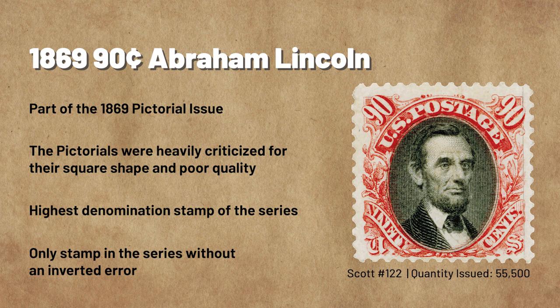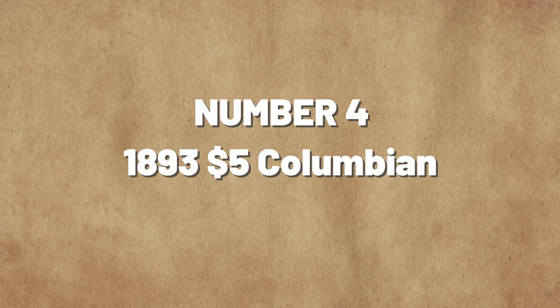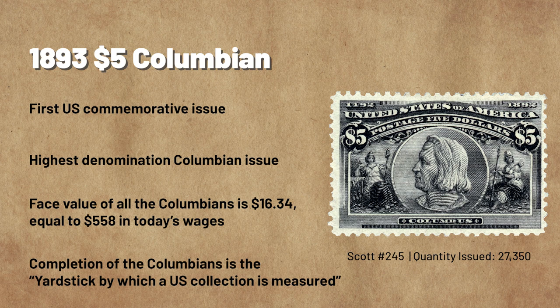Number 4: The 1893 $5 Christopher Columbus Commemorative. Most of us remember the childhood rhyme 'In 1492, Columbus sailed the ocean blue,' and 1892 marked the 400th anniversary of Columbus's journey. To celebrate the occasion, the United States organized the 1893 World's Columbian Exposition in Chicago. The U.S. Post Office Department issued a set of 16 new postage stamps to coincide with the event. The $5 denomination is the highest in the set, giving all 16 stamps a total value of $16.34 at their time of issue — equal to $558 in today's wages.